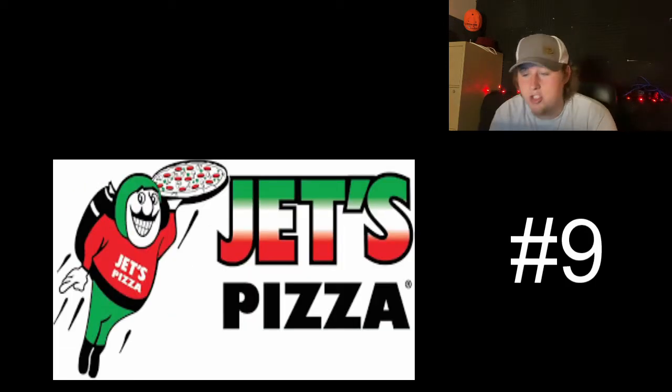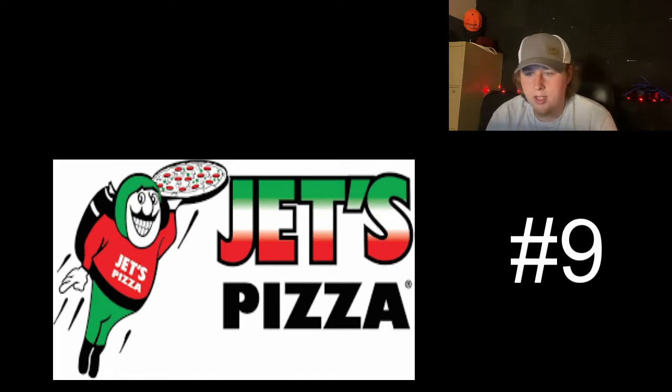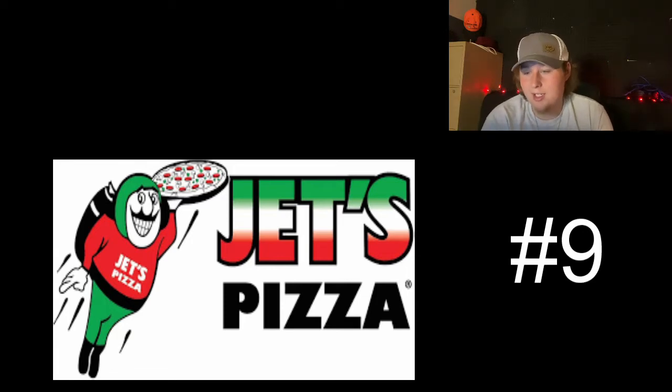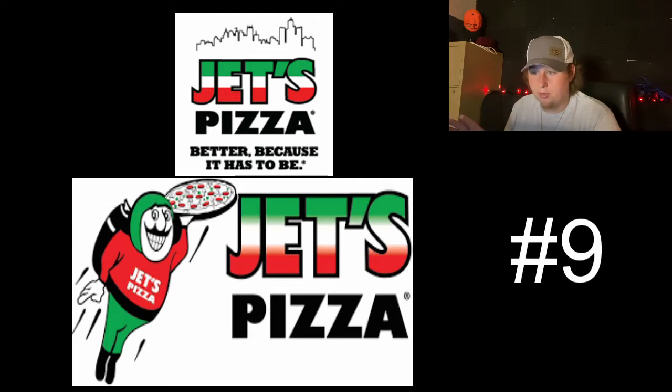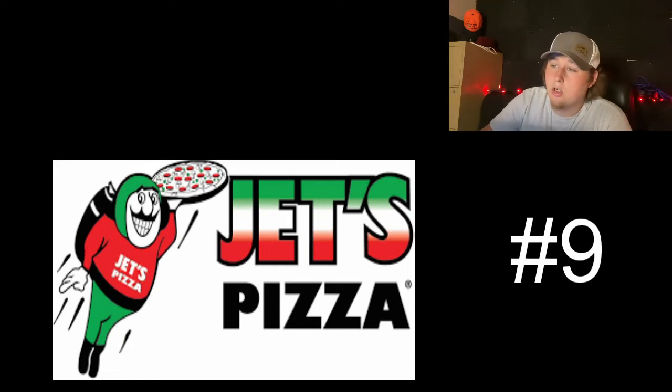Moving on to number nine, we have Jet's Pizza. The reason why this is ranked so low is because Jet himself — or whoever the mascot is — I think he looks a little creepy, a little sadistic with that big white smile and them beady eyes. But I love the color scheme — the red, white, and green representing Italy. I like how in all the Jet's logos, it fades just like the flag to the green, white, red. And I like how Jet is representing the same color scheme, and then 'pizza' is in black, same with his jet pack. The overall color scheme is phenomenal. Some of their other logos have a city behind it — I don't know if it's representing New York or Chicago — but I like this logo. It'd be ranked a lot higher if the mascot himself wasn't so damn creepy.